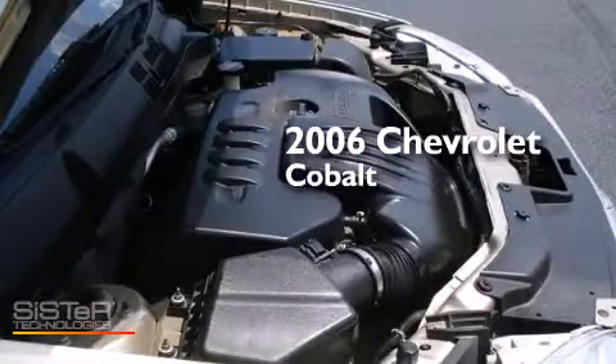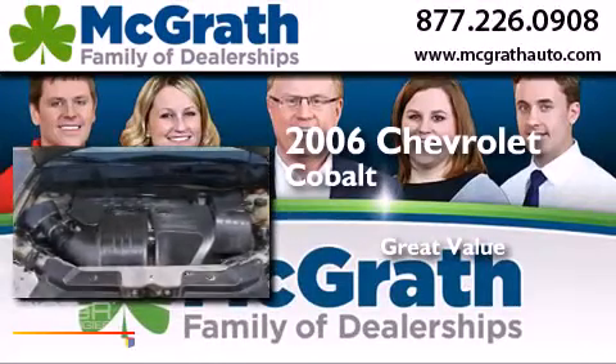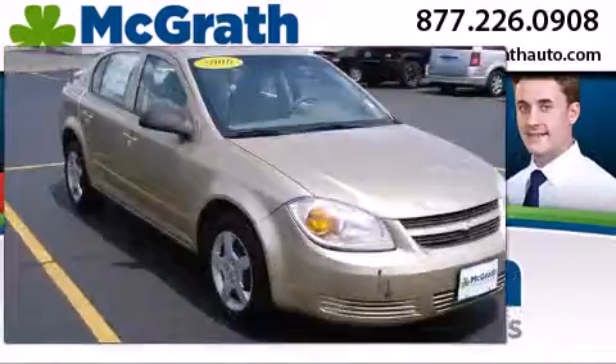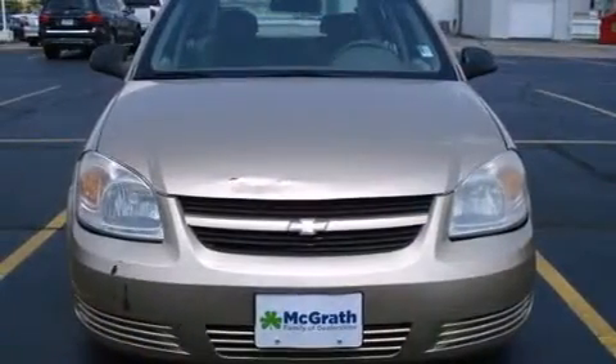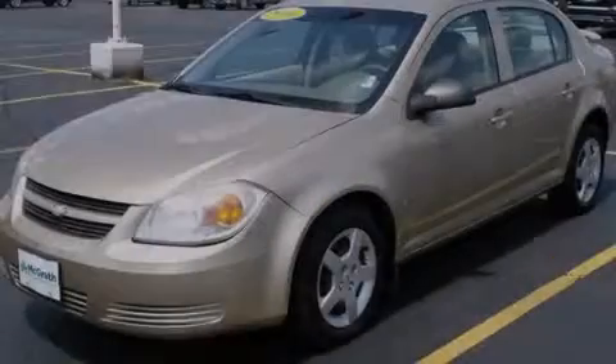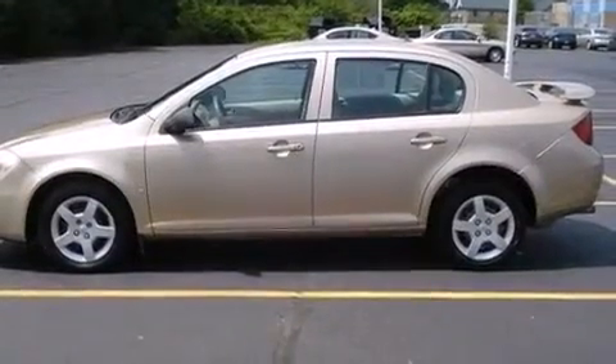This is a 2006 Chevrolet Cobalt. Features include a rear window defroster, a passenger side airbag, speed sensitive wipers, tinted glass, dusk sensing headlights, and air conditioning.